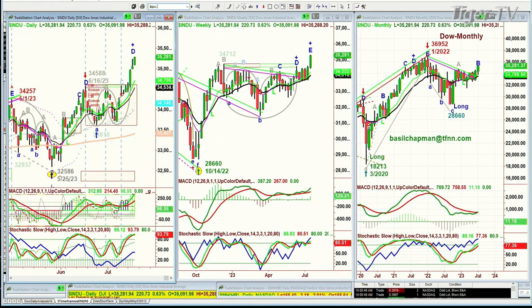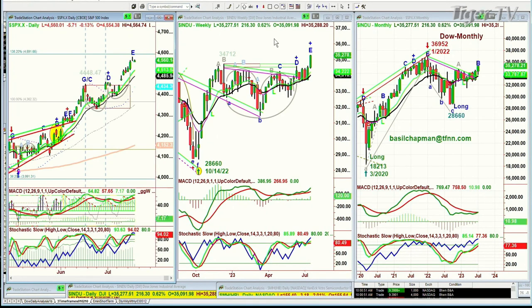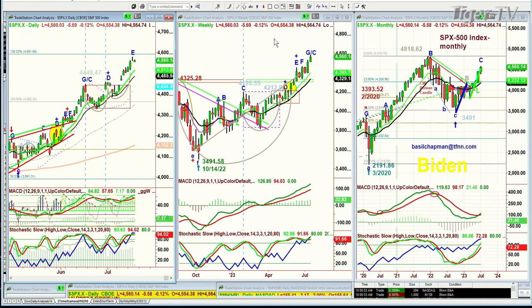Looking at the S&P — the S&P is down six points at 4560. It's a tiny little doji candle yesterday; we've got to watch this very closely, but the MACD is good. Stochastics are flat at 94%. All of those things are very good.